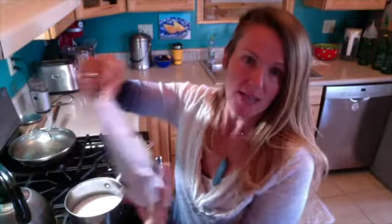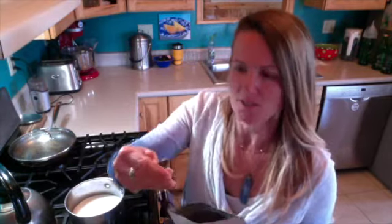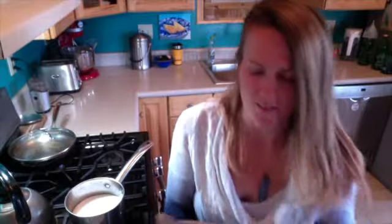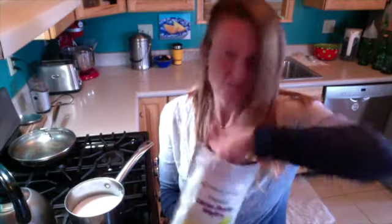You can leave it at just those two ingredients — heat it up, mix it, put it in the refrigerator, and you've got a really nice creamer. Personally, I like to add a little cacao butter — specifically cacao butter wafers from Z Natural Foods, which is a great company. They give the creamer a creamier consistency. I'll put in about five today. If you add too much, it'll taste strongly of cacao butter, so be careful with the amount.